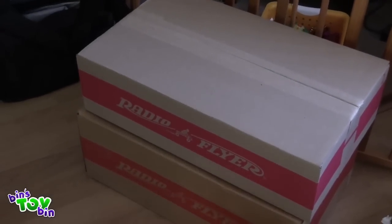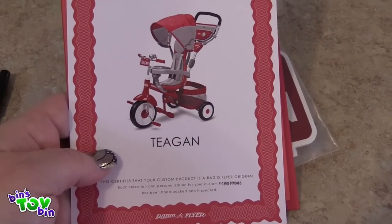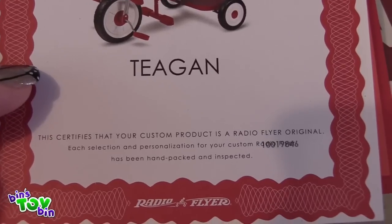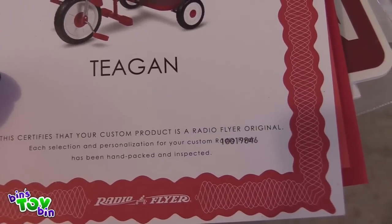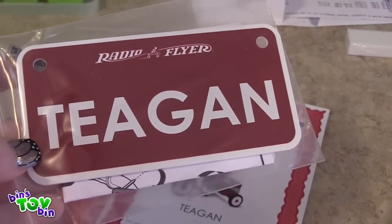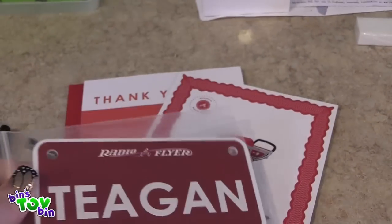I will open it up and see how many pieces there are. Look what came with Teagan's Radio Flyer stroller bike — isn't this awesome? This certifies that your custom product is a Radio Flyer original. It came with a license plate with his name on it. Isn't that awesome? I'm so excited, he's going to love this.